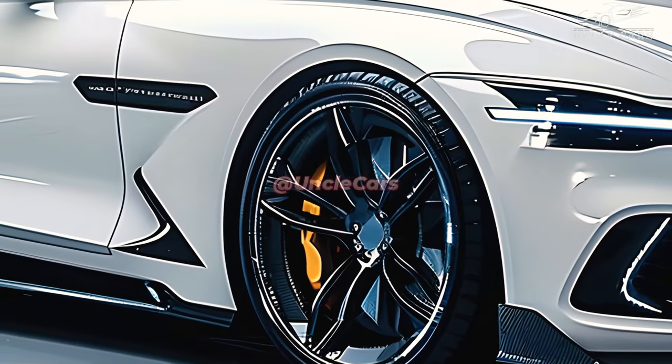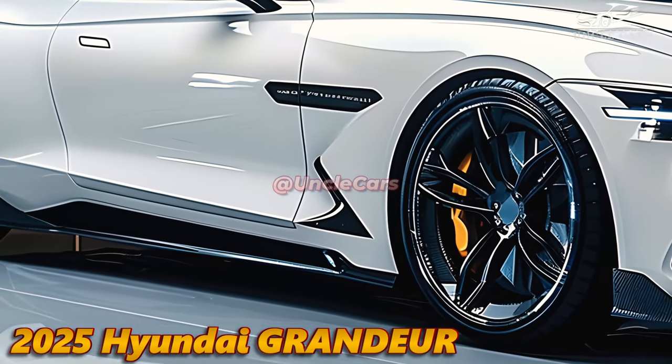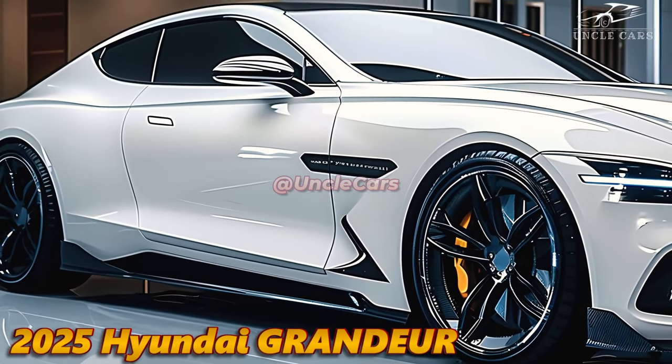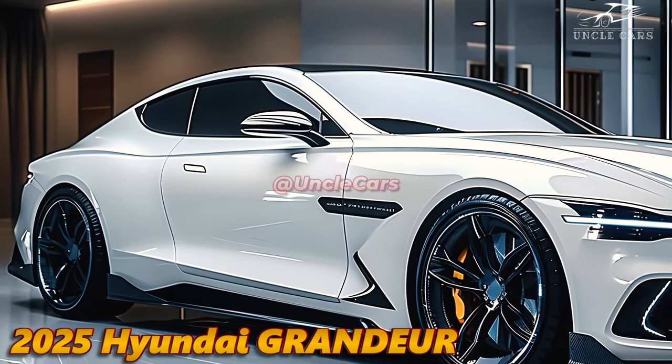Hyundai's commitment to safety is evident in the Grandeur's inclusion of a multitude of cutting-edge driver assistance systems. Adaptive cruise control, automated emergency braking, and lane-keeping assistance are among the safety features that render driving a stress-free experience.